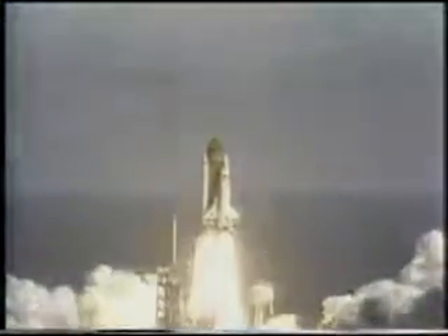Space Shuttle mission, and it has cleared the tower. Roll maneuver was initiated at 7.724 seconds and completed at 21.124 seconds. The main engines were throttled back to 65% at 35.379 seconds for about 16 seconds in order to alleviate loads during maximum dynamic pressure.